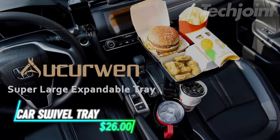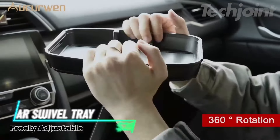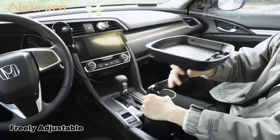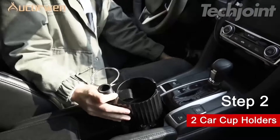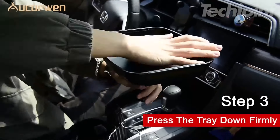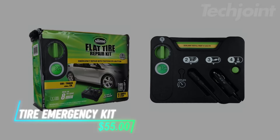Looking for a way to make car trips more comfortable? This cup holder tray expands into a 360-degree rotatable table and can be adjusted to fit your needs and won't shake while you're on the road. The tray has two cup holders of different sizes, so it fits a variety of drinks. Plus, it's detachable, allowing you to switch between just a cup holder or a full tray.